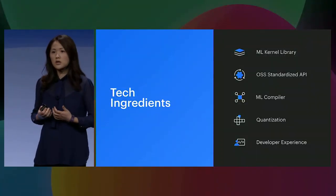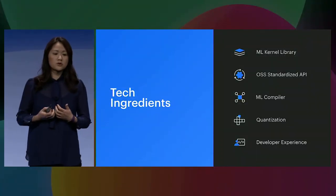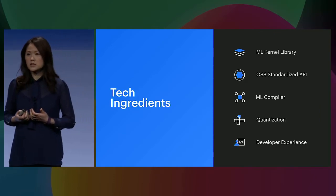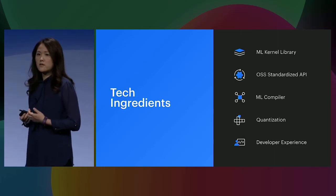Today I will share with you five core technical ingredients: machine learning kernel library, open source standardized API, machine learning compiler, quantization, and a streamlined developer experience.